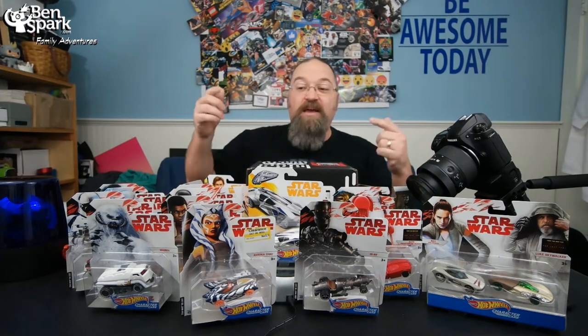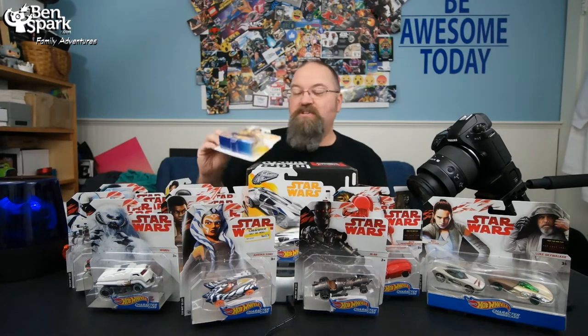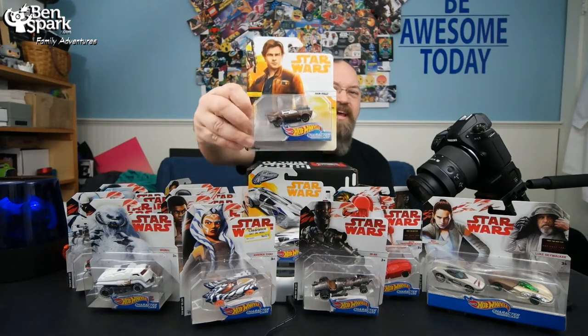Hey, it's Drew Bennett for BenSpark Family Adventures, and today I am going to unbox 19 Hot Wheels cars that are Star Wars character cars. You're going to get to see them all up close and personal, because this Friday the Solo movie comes out. I have cars from the Solo movie, cars from Star Wars Rebels, cars from the original trilogy, and cars from The Last Jedi. All sorts of cars, and I'm going to show you each and every one, one at a time, up close and personal. So let me stop talking, and let's move on to the cars.